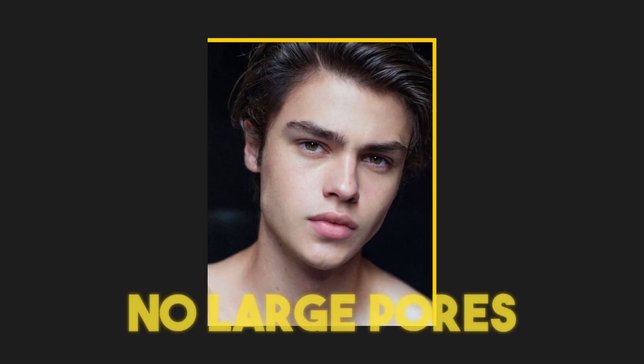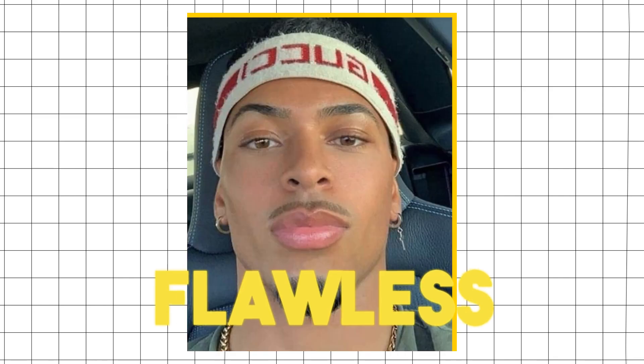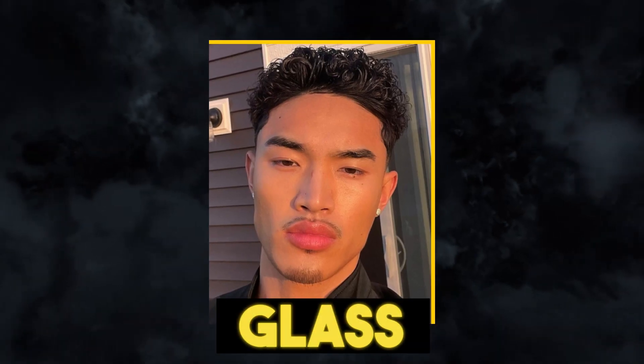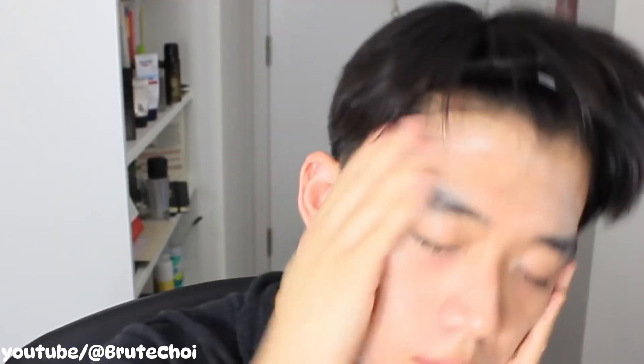Glass skin means having no acne, no large pores, and an even skin tone color. It's glowing and flawless — it looks like glass. Coming all the way from Korea, I am going to show you how to get glass skin in 8 easy steps.